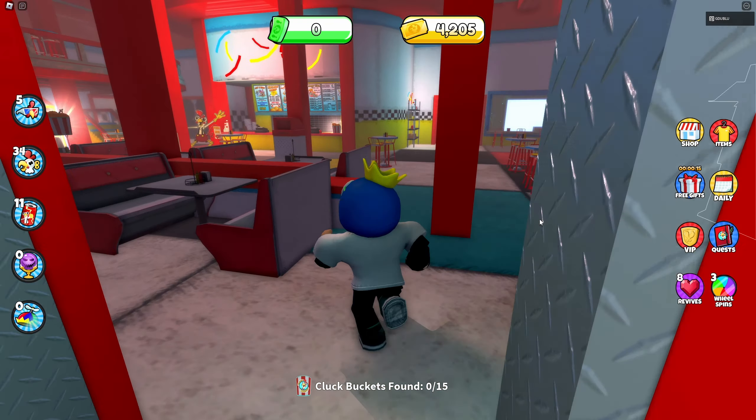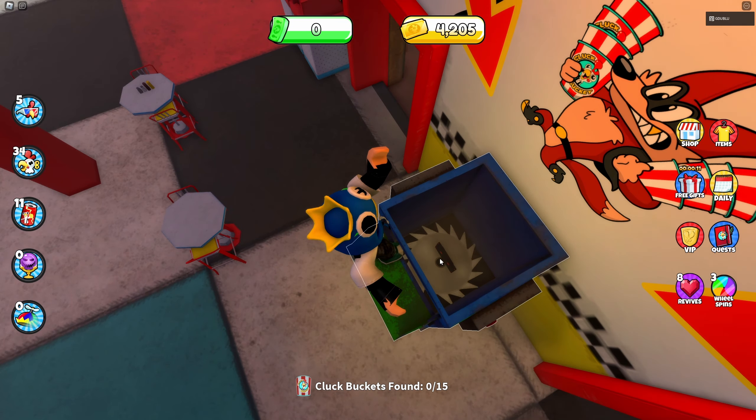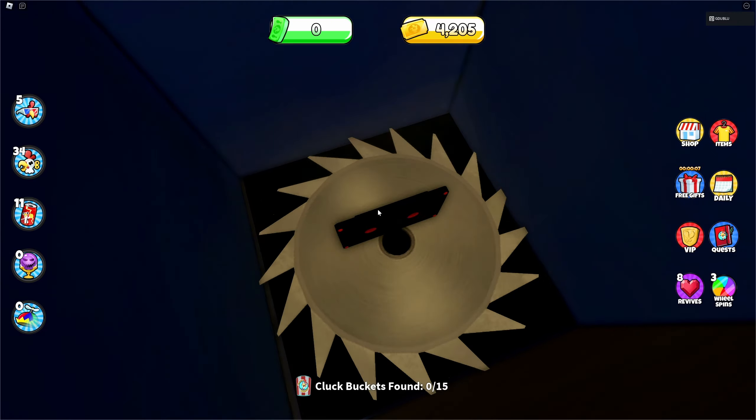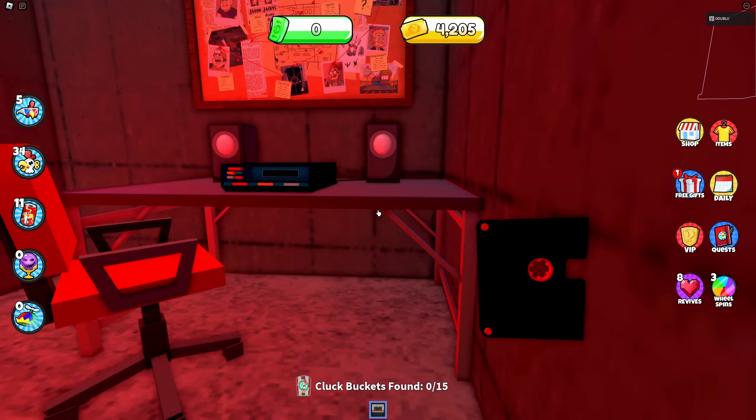For round one, where you collect the Cluck Buckets, you will want to head over to the food recycler within the main cafeteria area where you can drop off the Cluck Buckets. Jump up into the disposal to find the cassette tape.